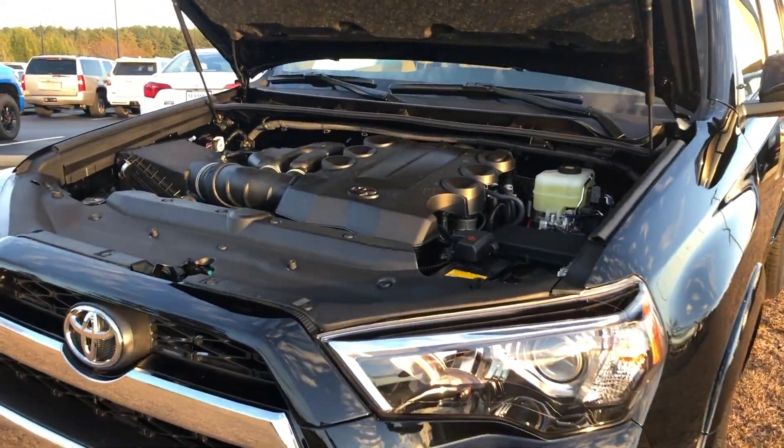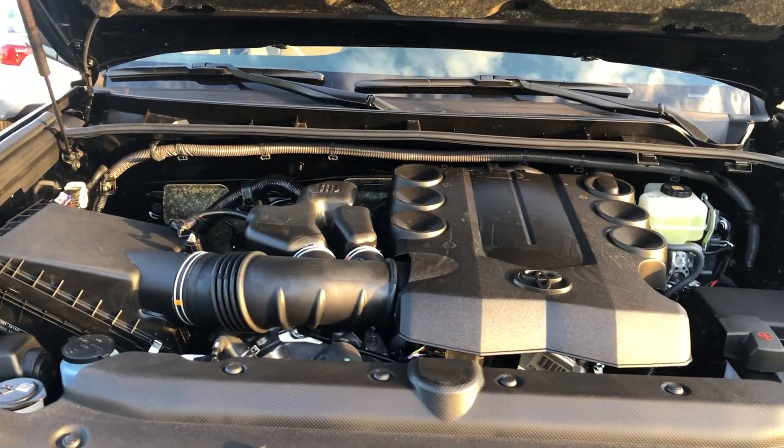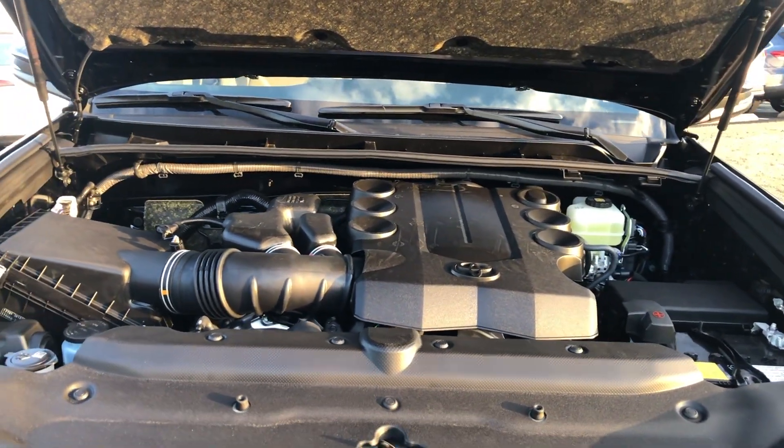Coming underneath the hood, you have the 4-liter V6 producing 270 horsepower and 278 foot-pounds of torque, all going to all four wheels through Toyota's full-time four-wheel drive system and a five-speed automatic transmission.